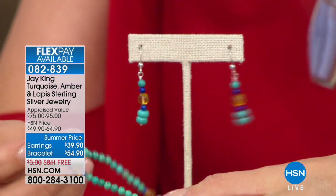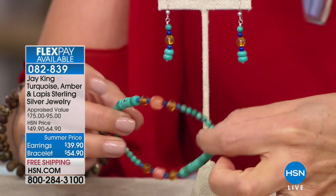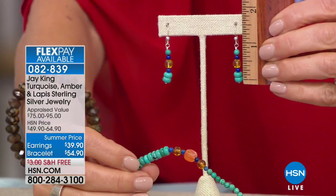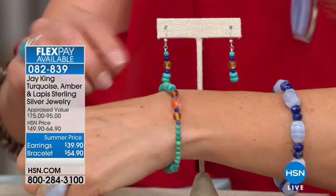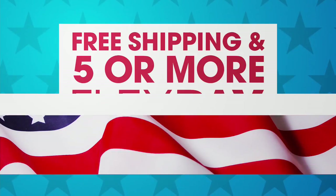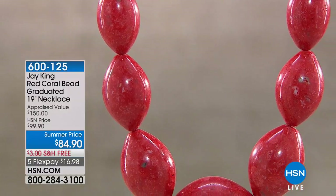Also available are turquoise and amber earrings at $39.90 and a bracelet at $54.90. The earrings feature azure peaks turquoise, Baltic amber, and lapis. The bracelet adds carnelian and amethyst alongside the amber and azure peaks turquoise, offering a rich multi-gemstone combination with glowing amber orbs. The bracelet stretches from 6.5 to 7.5 inches.